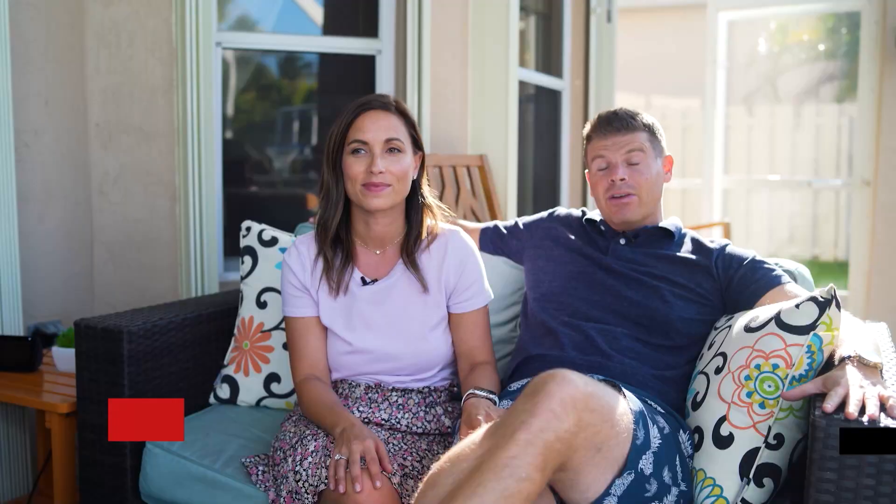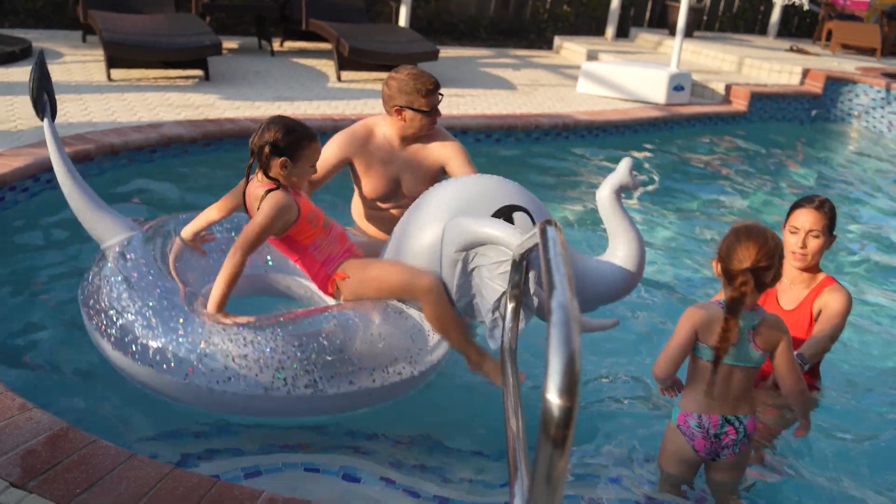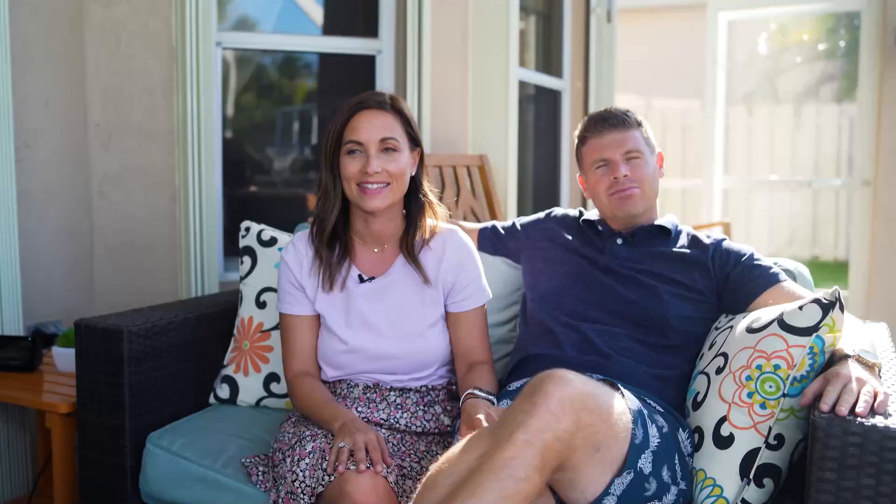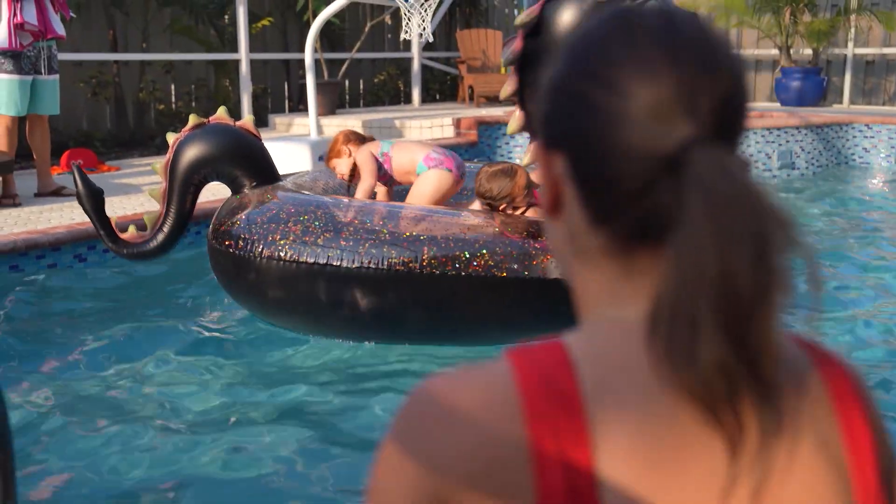When summertime comes around, one of our favorite things to do is spend time with the girls in our pool. It's an easy, fun, and cost-efficient way to spend an afternoon. It tires them out and they have a lot of fun with the floats, swimming, jumping, and diving.